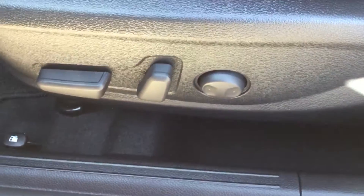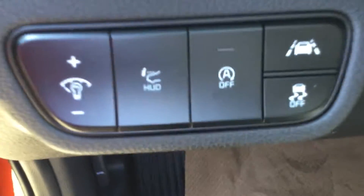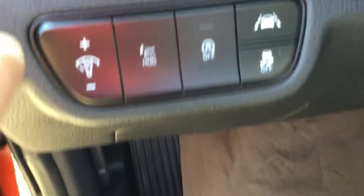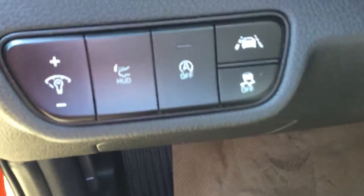You do have power seats — power adjustable 8-way — and you have lumbar support as well. This is your gas cap opener right there. You have your safety features right there. This is your daytime and nighttime display for your dash, guiding your views.